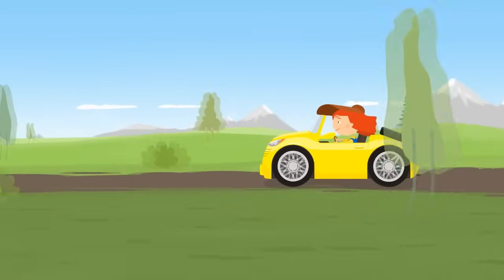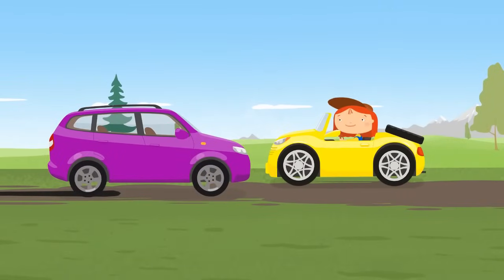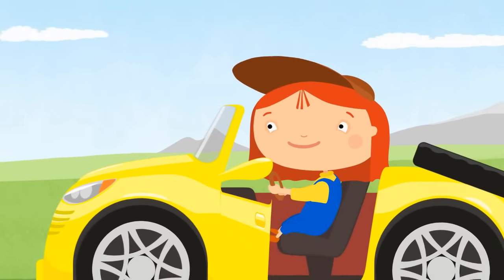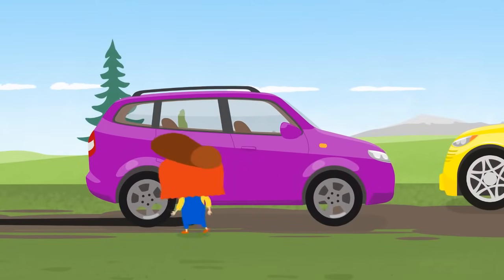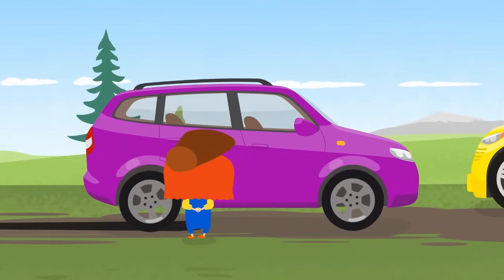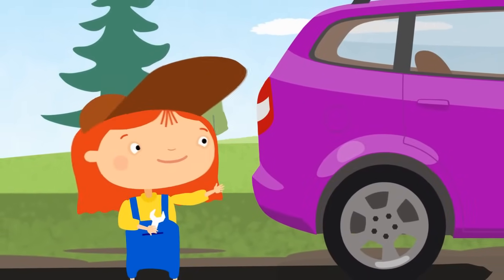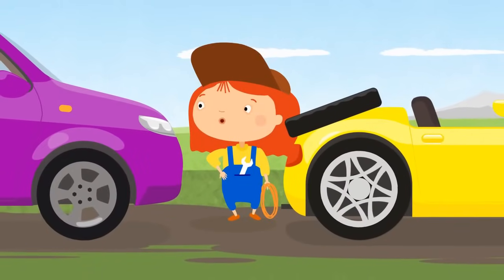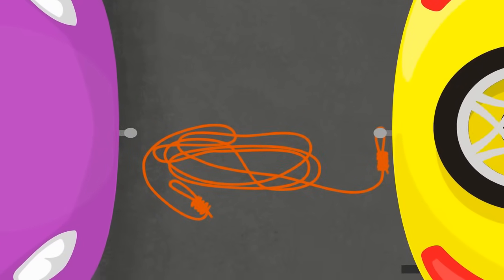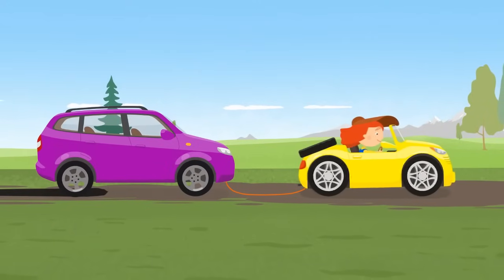Hooray, it's Dr. McWheely! She will help you, station wagon. First, she needs to examine the car. Hmm, I see. We need to take you to the garage. Great, Dr. McWheely has a tow cable. Attach one end here and the other here. Hold on, station wagon. Let's go.